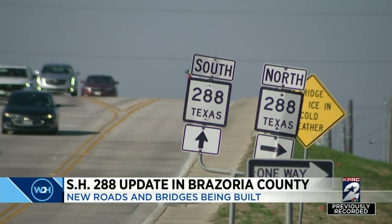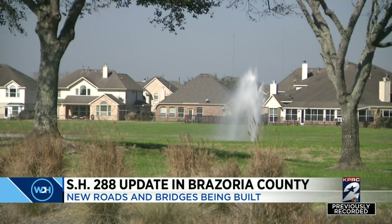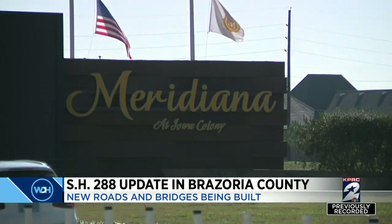Folks seem to be flocking to Brazoria County. What used to be fields for rice farming in Iowa Colony are now populated by back-to-back master-planned communities. We're addressing not only the growth in this area, but also the freight traffic that moves through here.